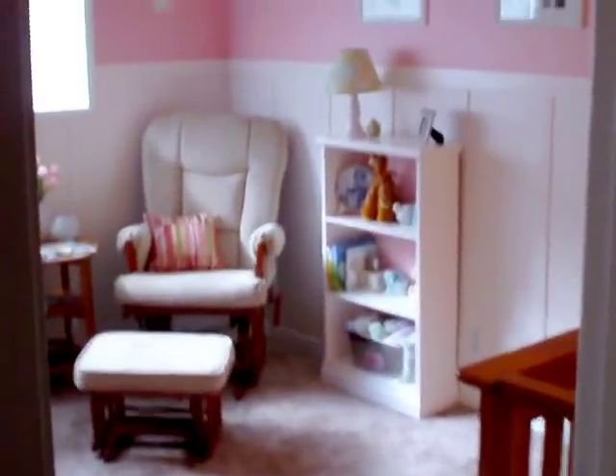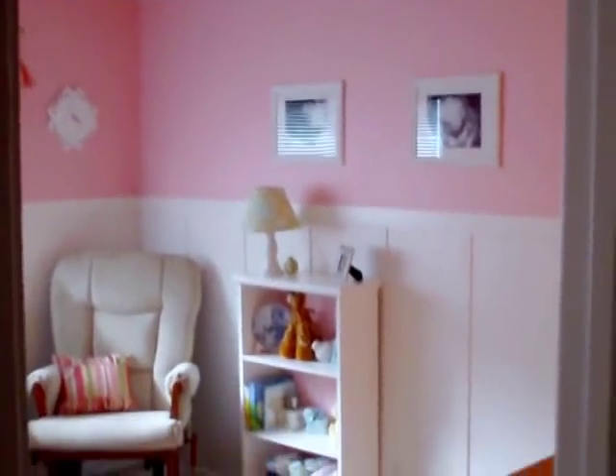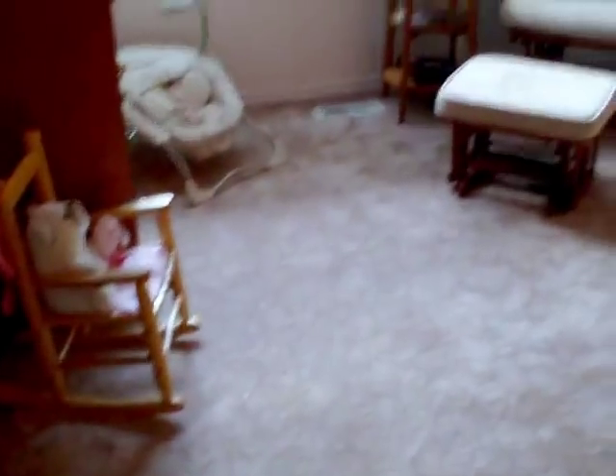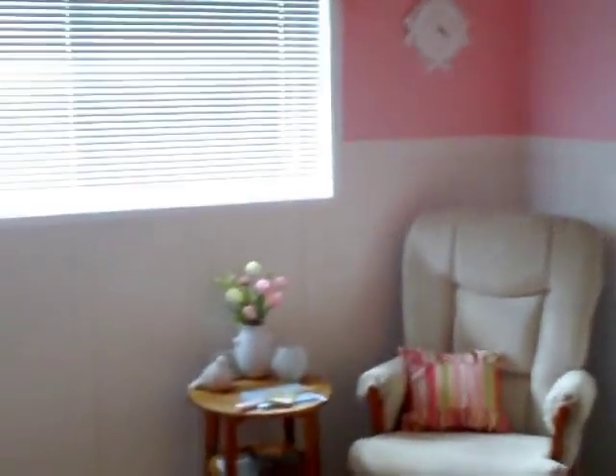I'm filming this on the bloggy — I hope it turns out all right; at least it will be in high def. The bloggy doesn't zoom out very well, so hopefully this works. I'm going to flip you guys around and walk you through her room. This is the view from the hallway — her nursery entrance is directly across the hall from our master bedroom. I'm going to walk in, spin around, give you the 360, and then go area by area and show you more of the details.